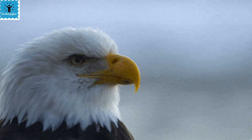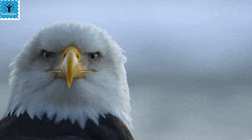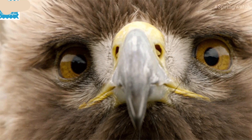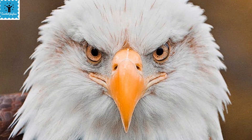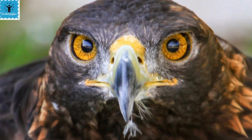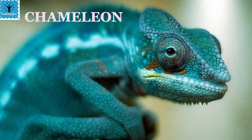Daylight birds like kites and eagles can see well during the day but not at night. These birds have more cone cells and fewer rod cells in their eyes. Eagles have unique eyes with two focal points — one pointed forward and the other to the sides — giving them a 340-degree visual field. Their eyes are located to the sides of the head.